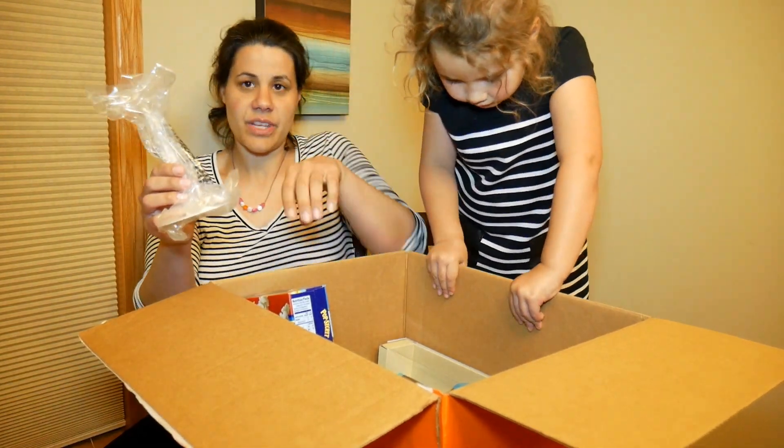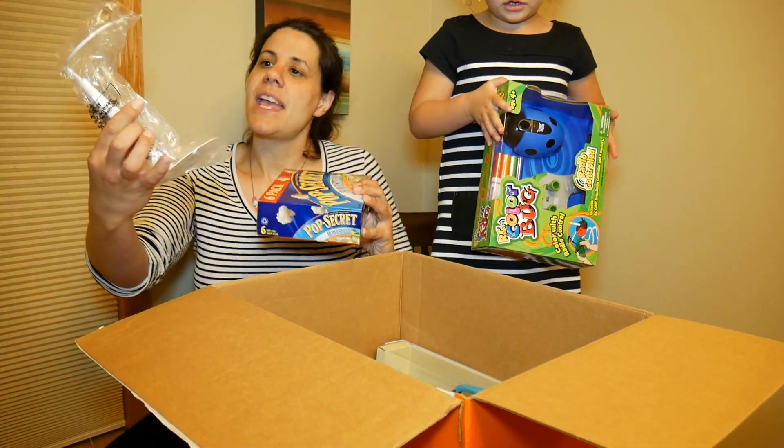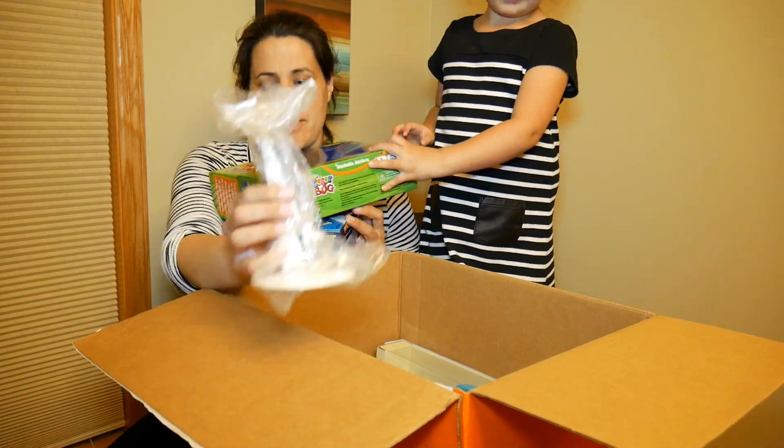I needed to spend two more dollars, so these are the two items I grabbed: one is popcorn — great color — and then this is just a doll stand, which I think is a good pick.